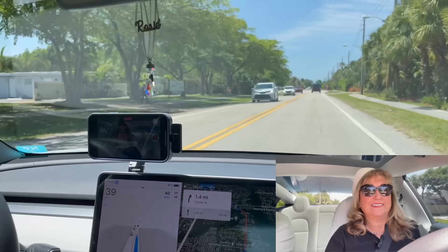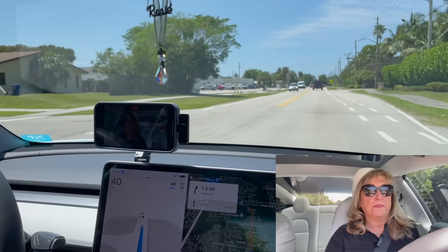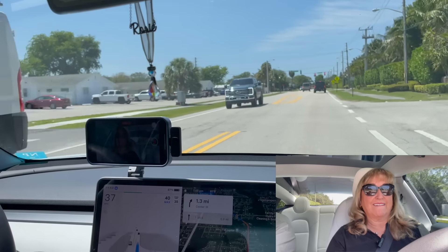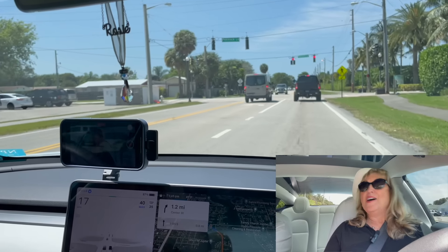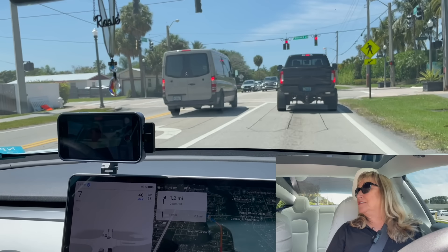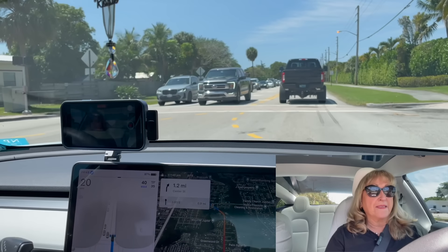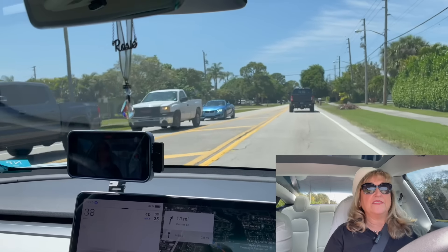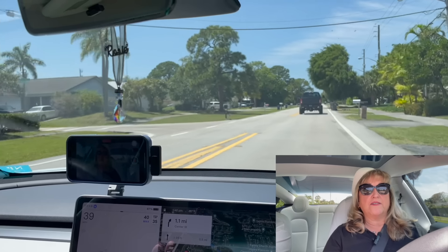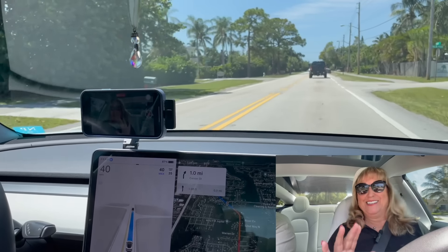I'd say it drives more like a cautious driver who's new at it and is over-anticipating the distances. That's a good thing I guess, because if someone cuts you off it doesn't get mad — it just avoids them. There is a setting where you can have it drive a little more aggressively, but for now it's good like this. The main goal is to get there without getting hit.